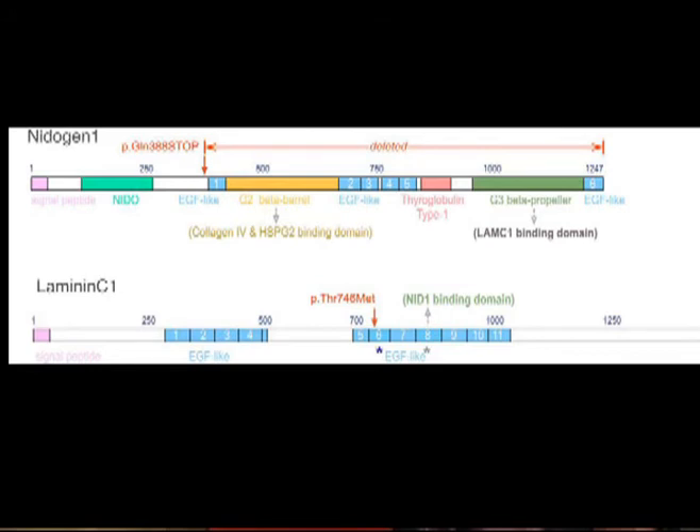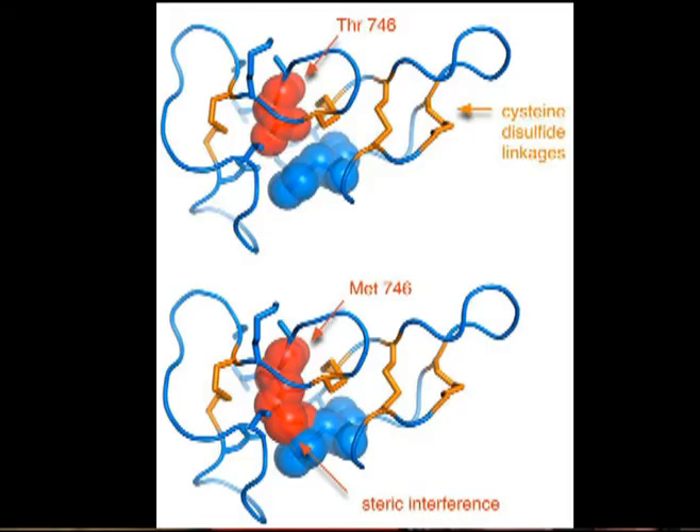The NID1 stop mutation results in a loss of the entire G2 and G3 regions of NID1, including the beta propeller domain that directly interacts with LAMC1. The LAMC1 mutation occurs in the epidermal growth factor-like 6 domain, a highly conserved rigid structure with 4 disulfide linkages compared to 3 disulfide linkages of a typical EGF domain. This mutation maps to a 4-residue beta sheet featured in red, one of only 3 short stretches in this domain with secondary structure. Normally, the buried threonine is constrained by a rigid disulfide linkage on either side, and mutation to a 25% larger residue such as methionine is predicted to significantly decrease the stability of the protein, primarily due to steric clashes with neighboring residues.